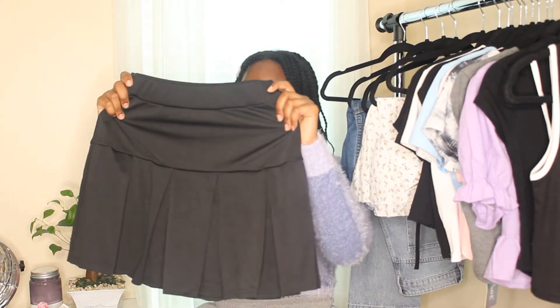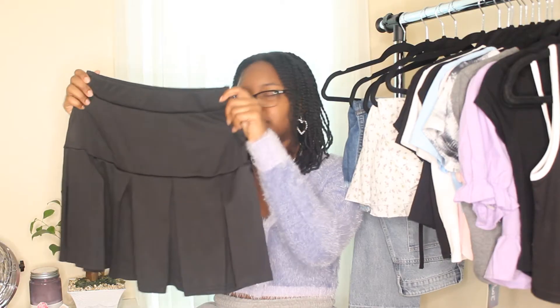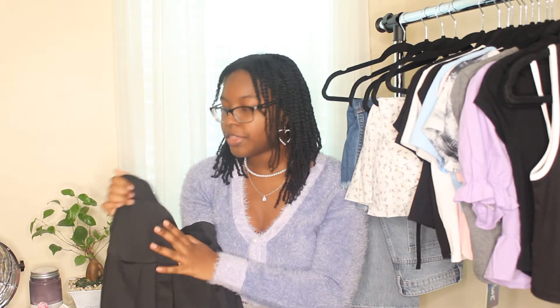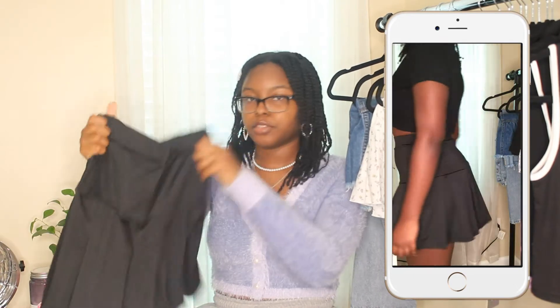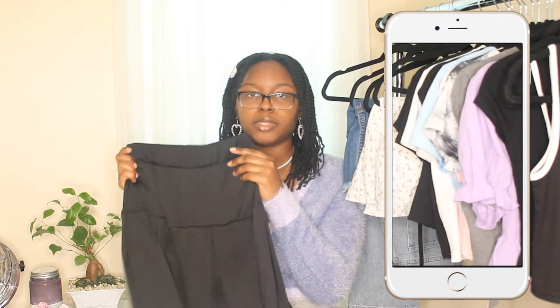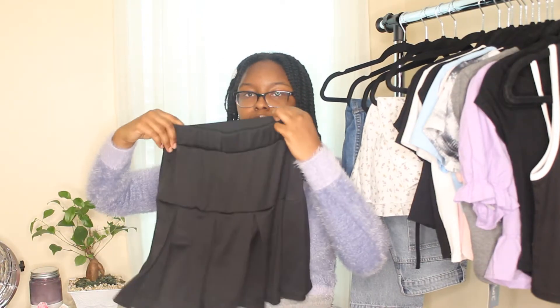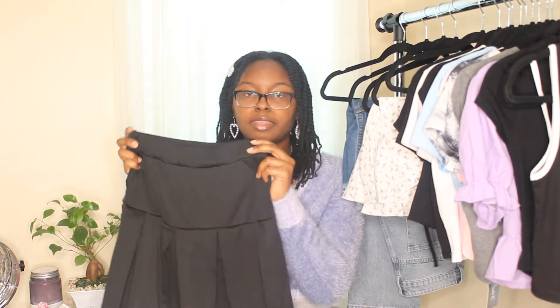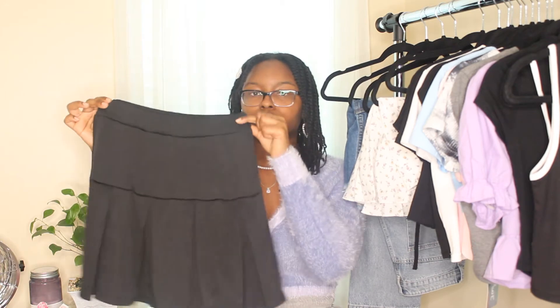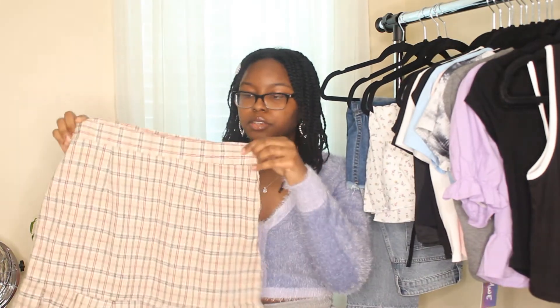Moving on to one of my favorite skirts from this haul — it's a pleated, almost tennis skirt style. The material was different from what I expected — it's really flowy rather than sturdy. But I actually really like it. The waistband is elastic and super stretchy, easy to get into, and the length is perfect — not too short or too long. Definitely one of my favorites and I recommend it.